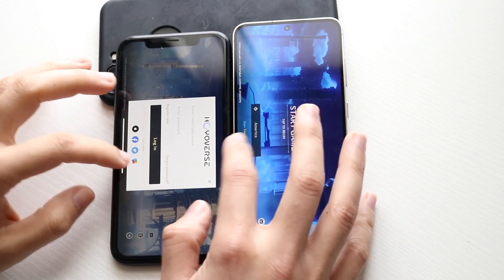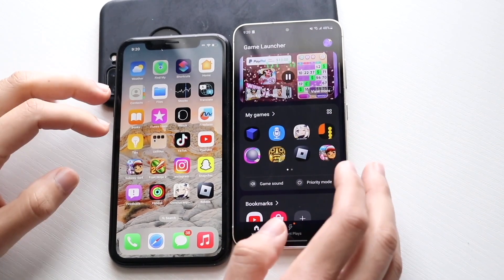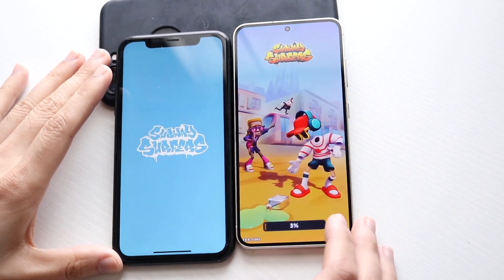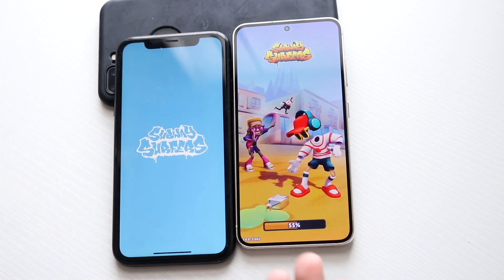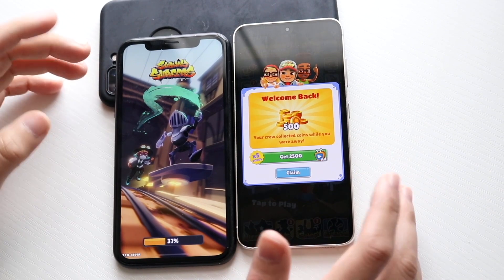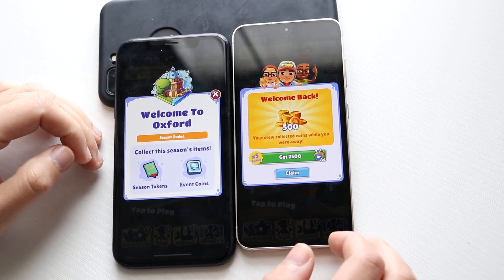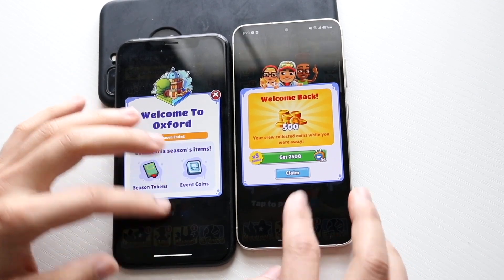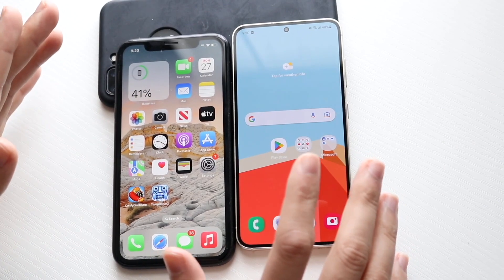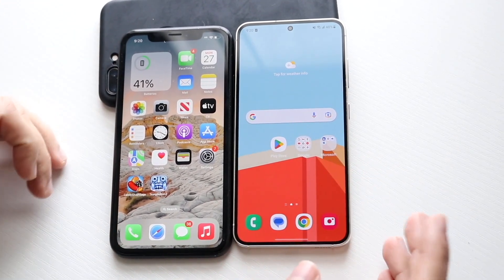Let's try one more — Subway Surfers. Three, two, one. It's weird because I keep having to accept terms of service even though I've done it many times on both phones. This phone was already in the game while we finally get into it on the iPhone XR. The Galaxy S23 is definitely the far faster phone, but the iPhone XR did pretty decent for being five years old.